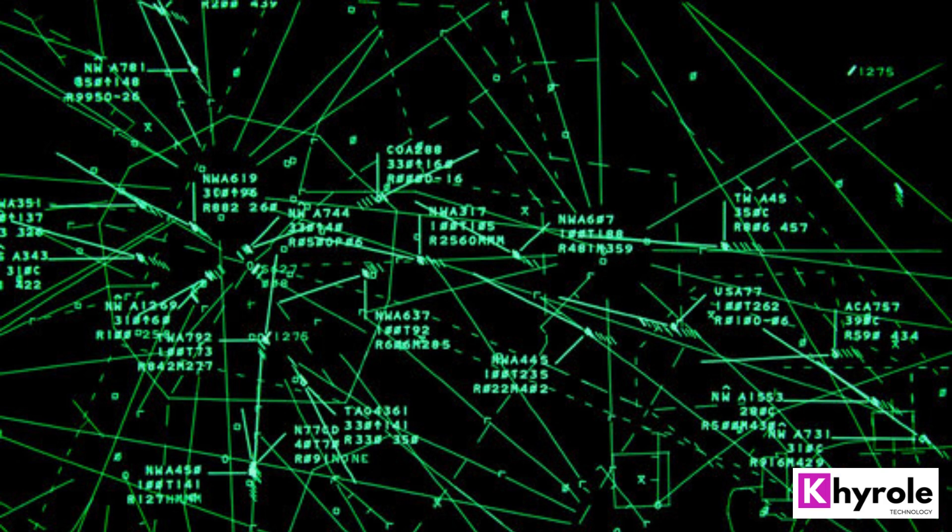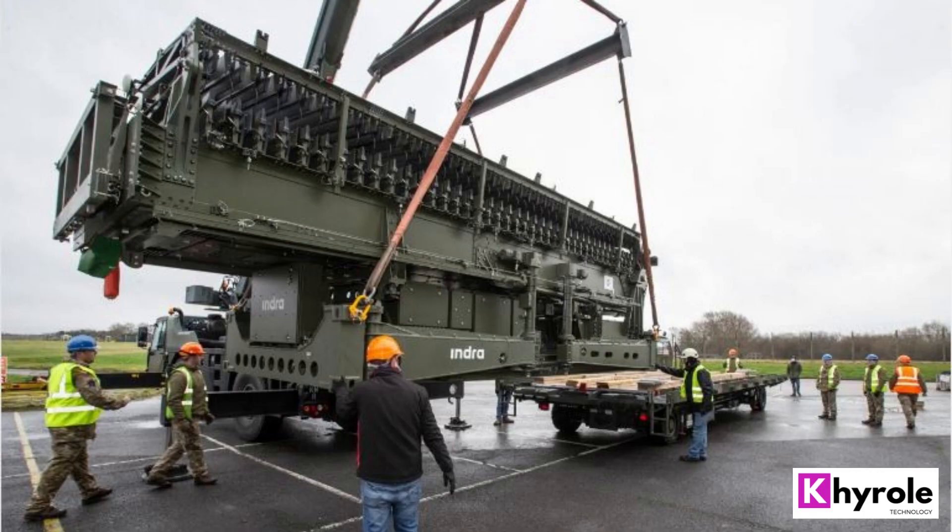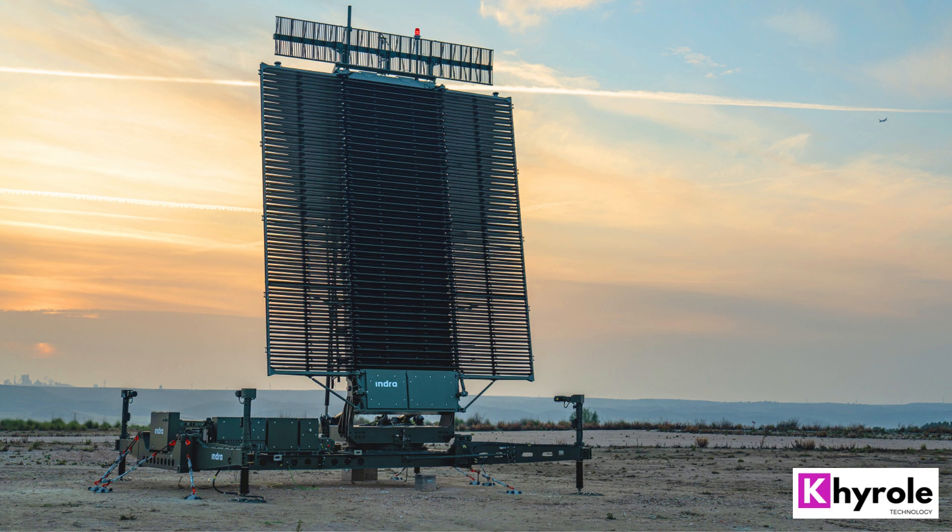Conclusion. The Lanza Radar Later 25 is a highly capable and advanced radar system that provides exceptional performance in a compact and lightweight package. Its advanced technology, including digital signal processing and monopulse antenna, makes it an ideal choice for a wide range of applications.